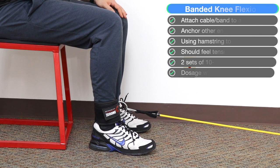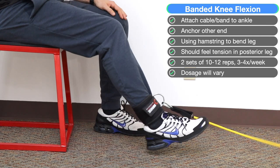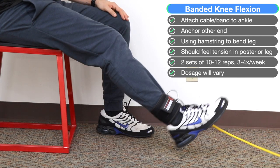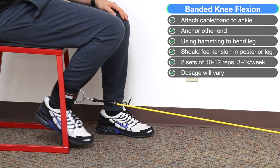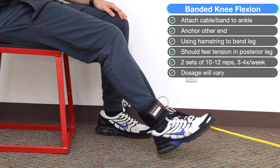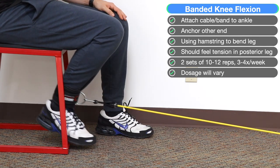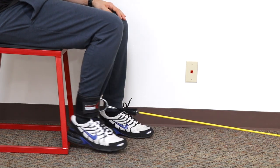For knee flexion, anchor one end of the band away from you and place the other end around your ankle. In a seated position, pull your foot under your buttocks. You should feel gentle, dull tension on the posterior leg, or your hamstring. Try to use full range of motion — straighten your leg all the way and bring your foot back as far as possible. We recommend two sets of 10 to 12 reps. To increase difficulty, use a stiffer band or anchor farther away. To decrease difficulty, use a less stiff band or just body weight.